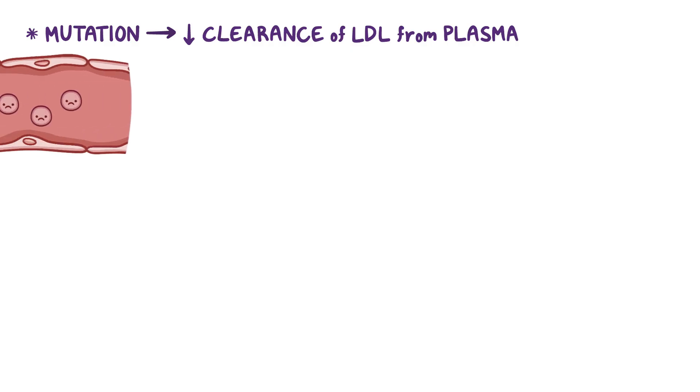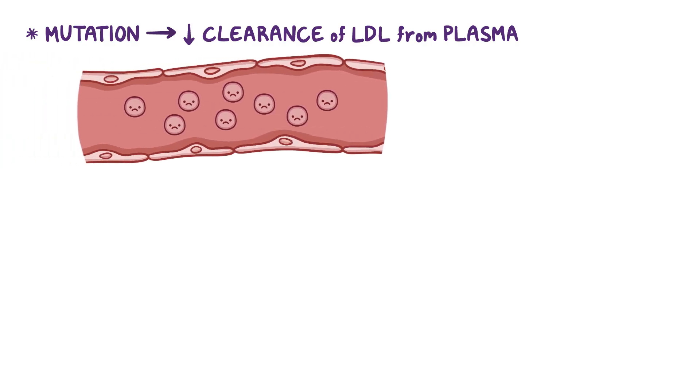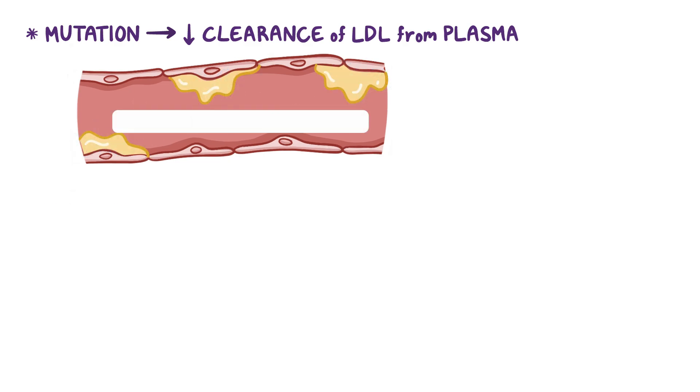All these mutations have one thing in common: they decrease the clearance of LDL from the plasma, which results in accumulation of LDL cholesterol in the circulation. These excess cholesterols are then engulfed by the macrophages and vascular walls, resulting in premature atherosclerosis.